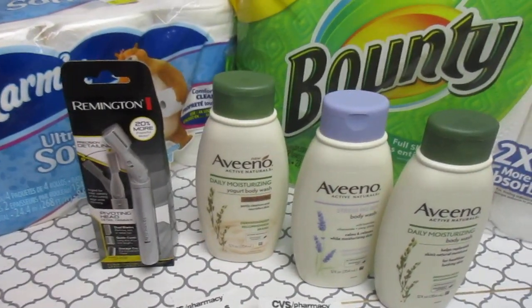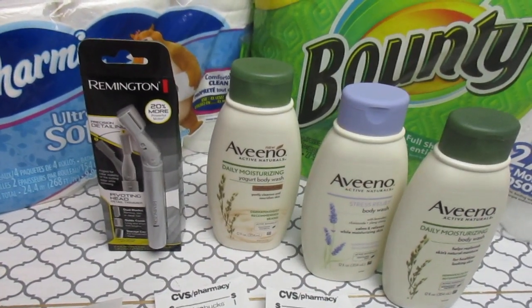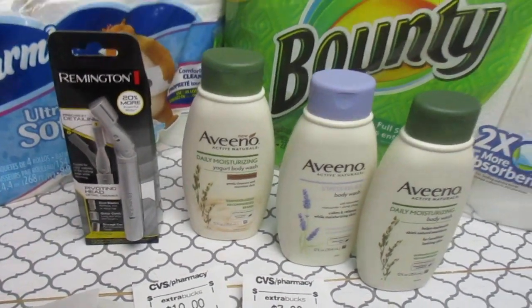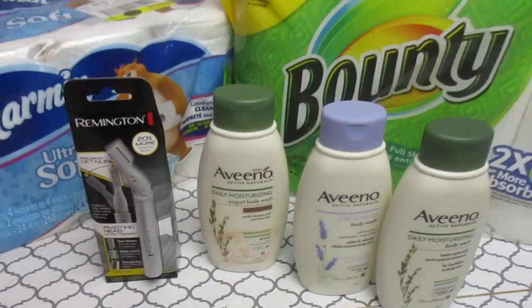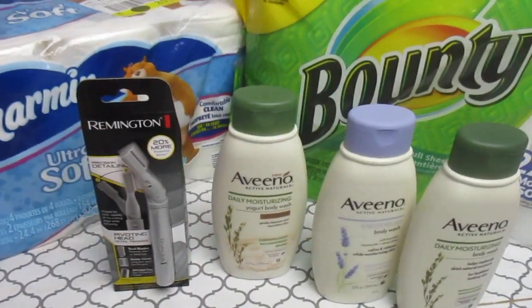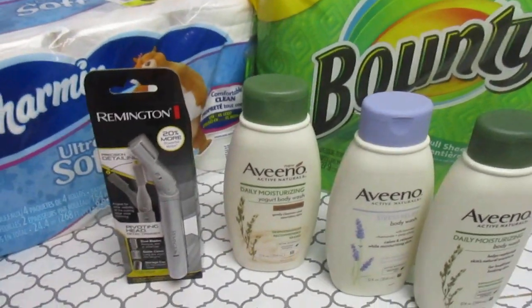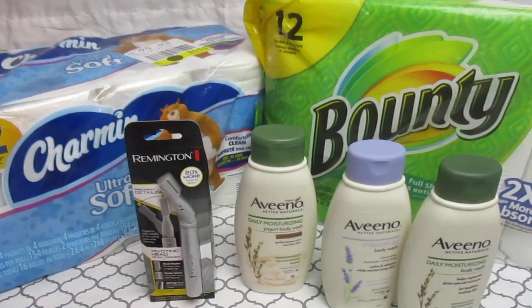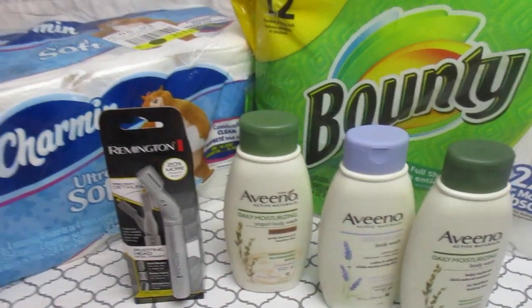When I walked out, I was actually up $5 in ECBs from when I walked in, and you cannot beat that. If you want to say I got it free as a money maker, that's great — but to me I still spent $1.56. Either way, change is money to me.